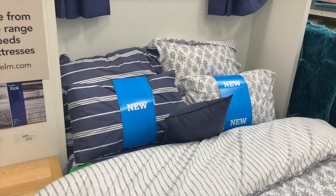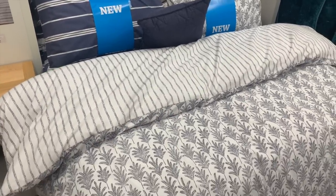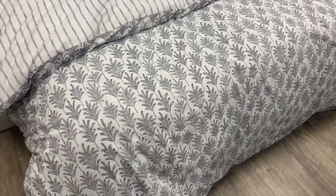I also spotted this bedding set — I thought it was really sweet. I love the kind of washed-out print on it. It's a little bit more of a farmhouse-y style for my liking, but I still thought it was really cute.